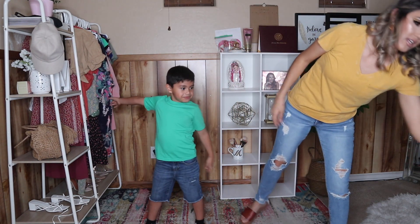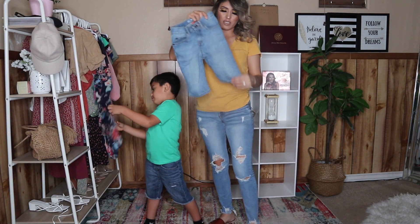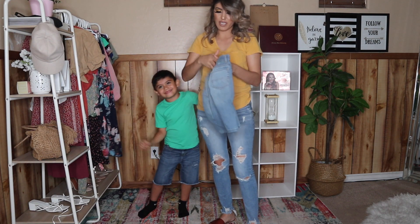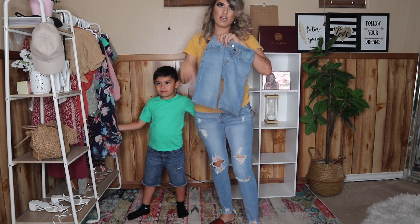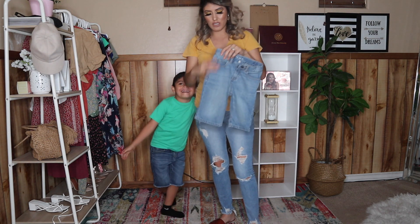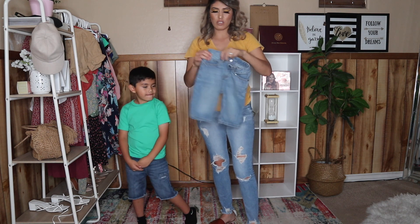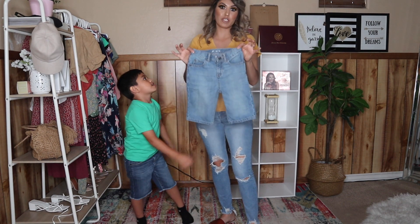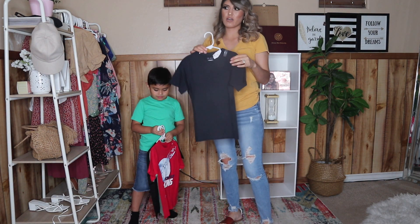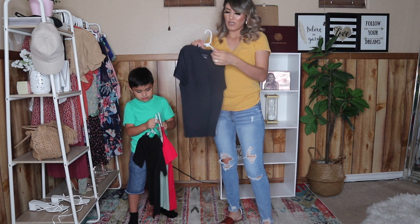Este otro short es un poquito más largo, abajo de la rodilla. Se lo agarré en size 6 slim, pensé que iba a venir más entallado, y sí viene un poquito entallado, pero como es más largo le queda un poquito grande. I'm pretty sure he'll grow into it, so no problem. Usualmente les agarro una camiseta de cada color — aquí está una negra. No los voy a enseñar todos.